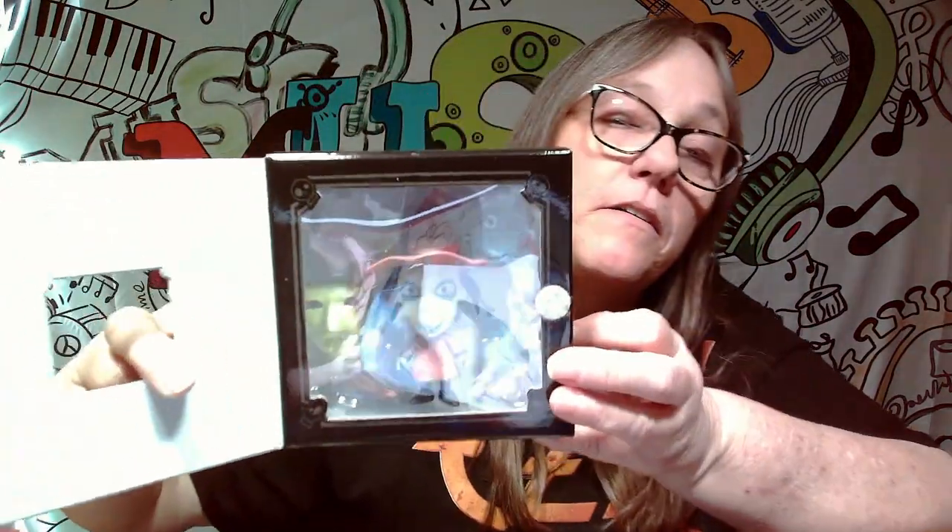Then we have Shock. There was a note on the bottom, but that's because I opened things upside down. And then we got a little Groot and Rocket, which is adorable — look at this. Bobblers. This right here is adorable.